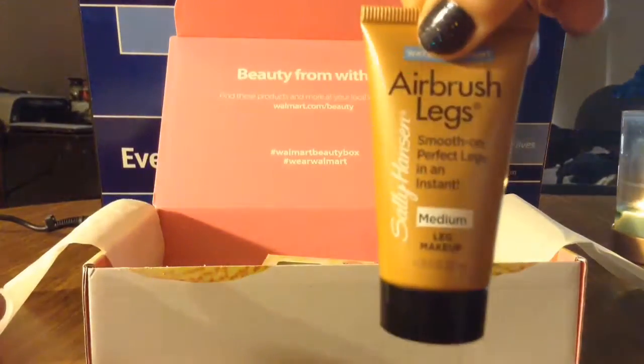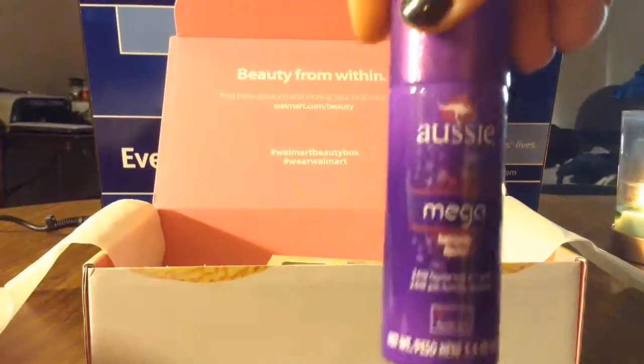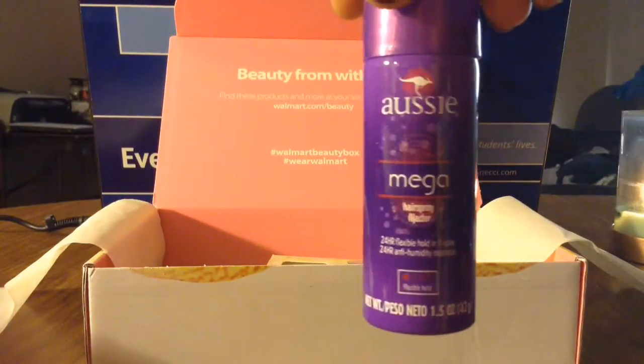A sample of Airbrushed Legs - oh, I can't wait to try that. We have Aussie Mega Hold - it's a hairspray, I can't wait.